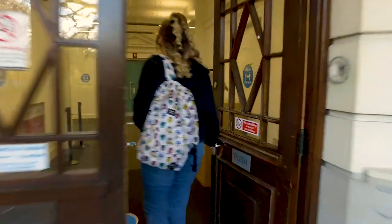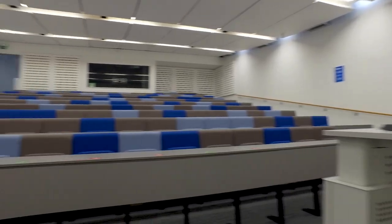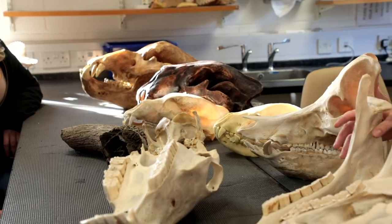Here at Avenue we have two large lecture theatres, one smaller one, and many seminar rooms to support and facilitate our learning. Our teaching is delivered by experienced academics and researchers across all of the humanities disciplines.